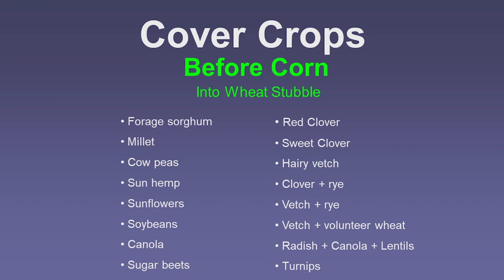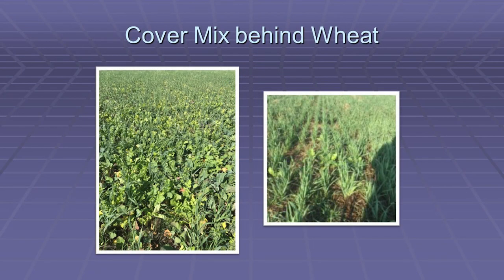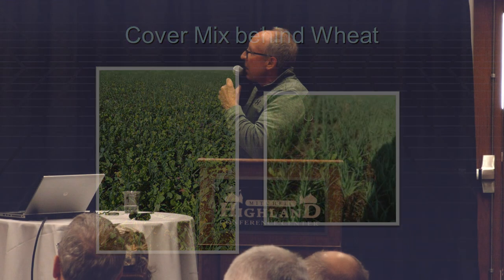Here are some different cover crops I've tried into wheat stubble — some successful, some not — but I pretty much end up where most people are: using a mix. The first mix that actually worked was the radish, canola, and lentil mix. It worked pretty well because of aggressive growth, but the one thing it's lacking is carbon — it's all broadleaves. Also, when you plant this mix you always get a huge flush of volunteer wheat that you have to deal with and often spray out.